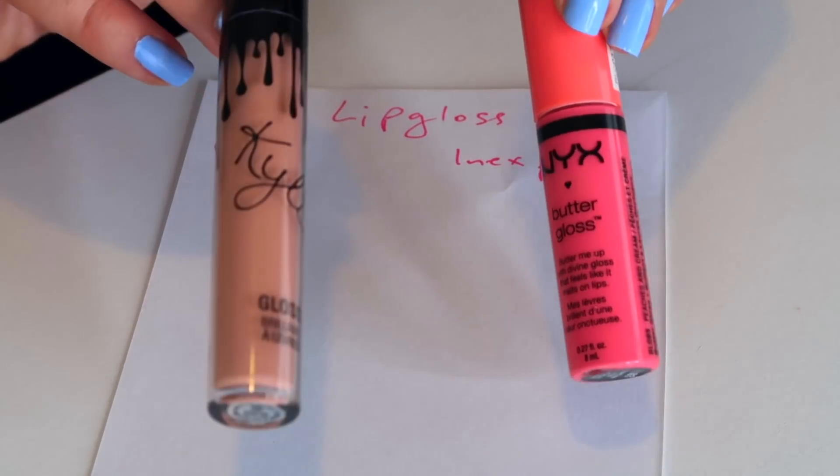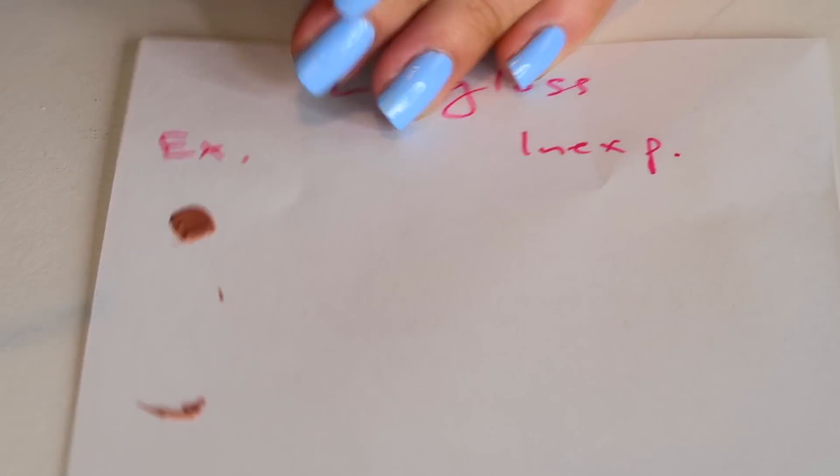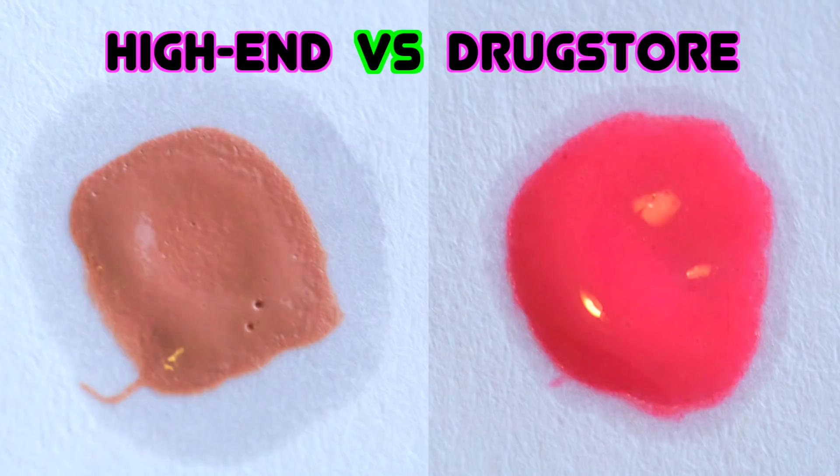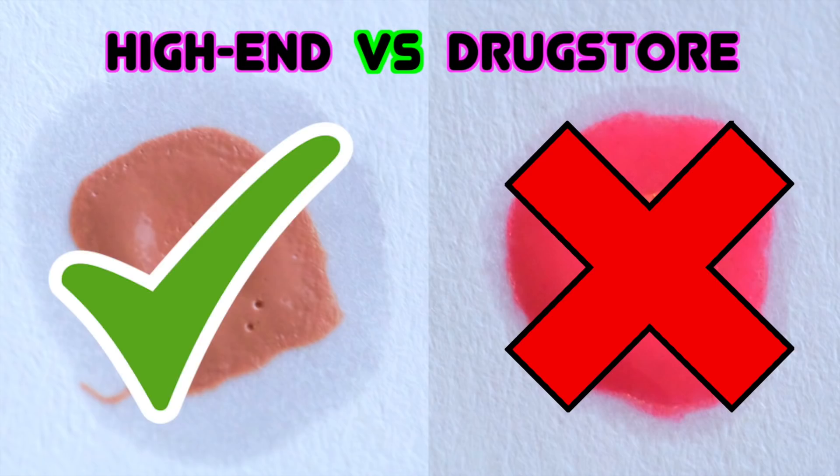Now we're moving into the lip gloss category, testing NYX versus Kylie Cosmetics. The Kylie one in the expensive column is the color So Cute, and the NYX one in the inexpensive column is Peaches and Cream — both really pigmented lip glosses. An oily ring started to spread out from the globs of lip gloss, and the Kylie one had a bigger oil ring. The NYX one had a smaller oil ring, but over time you can see some feathering — so the NYX one would indeed bleed. The outline of the Kylie lip gloss itself stayed put, so it did not bleed. In this case, Kylie won.